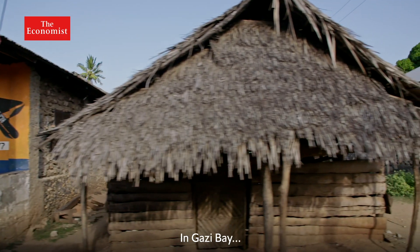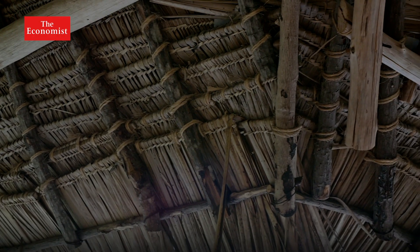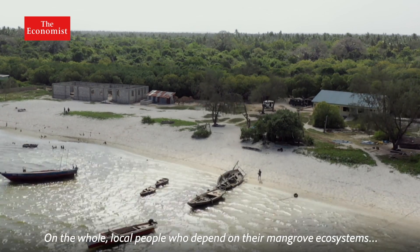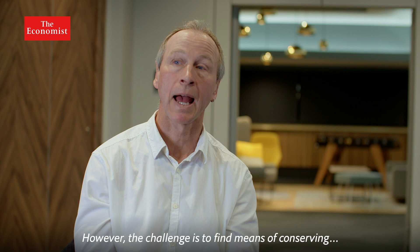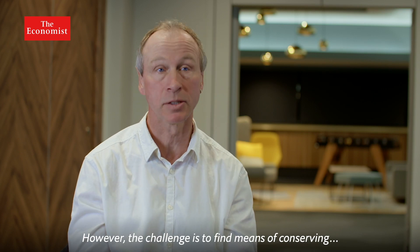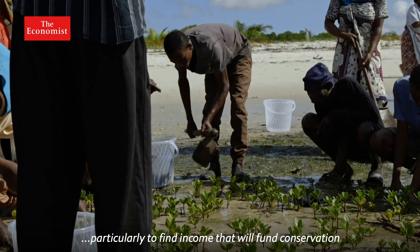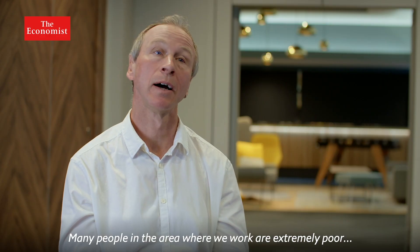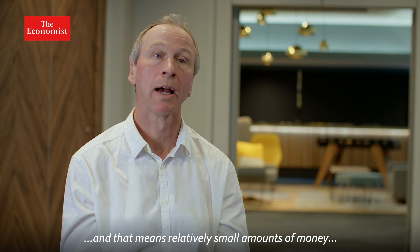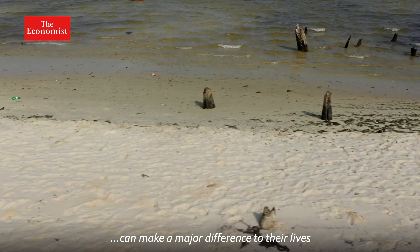In Ghazi Bay, the community has been harvesting mangrove wood for centuries. On the whole, local people who depend on their mangrove ecosystems are very well aware how important they are. However, the challenge is to find means of conserving them — particularly to find income that will fund conservation. Many people in the area are extremely poor, and that means relatively small amounts of money can make a major difference to their lives.